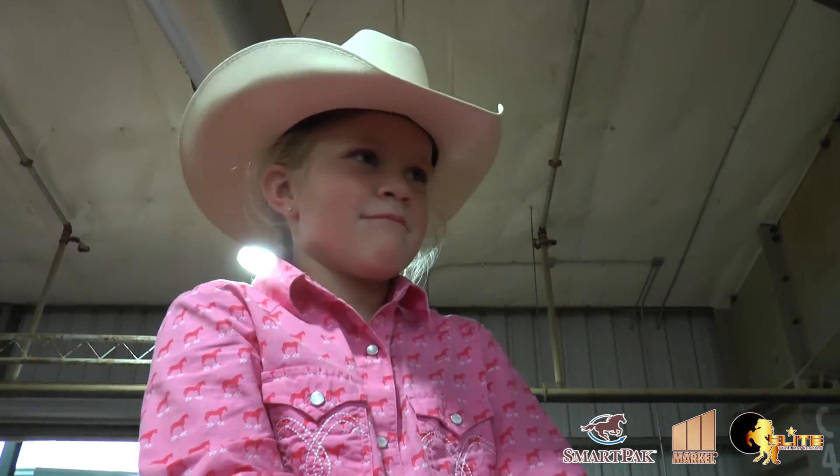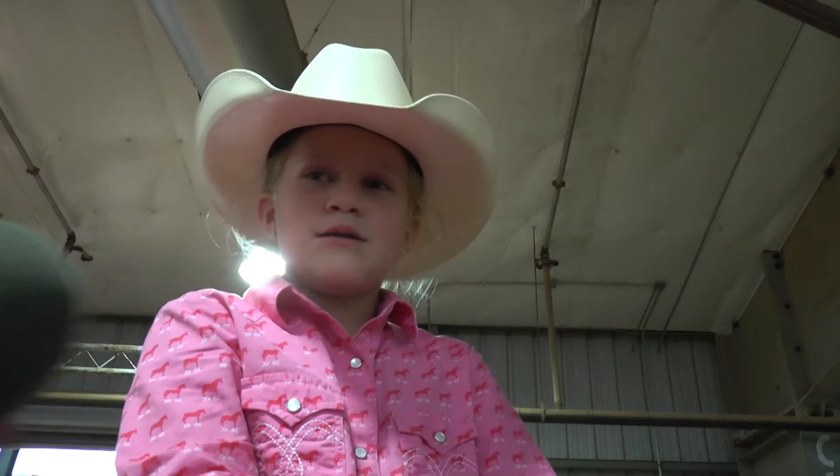Hey, that sounds pretty good. I wish you the best of luck and thank you so much for the interview. You're welcome.